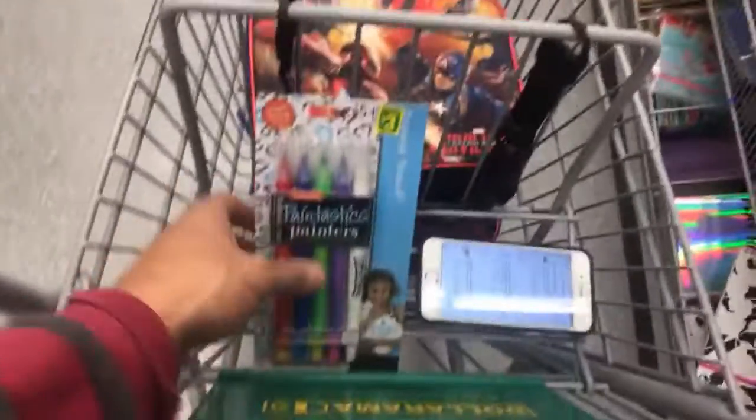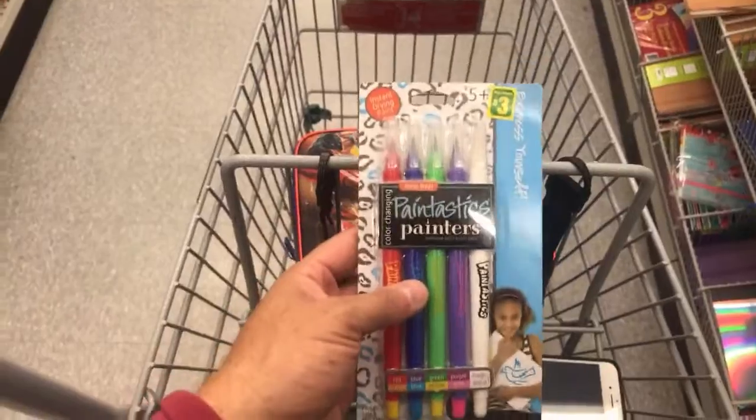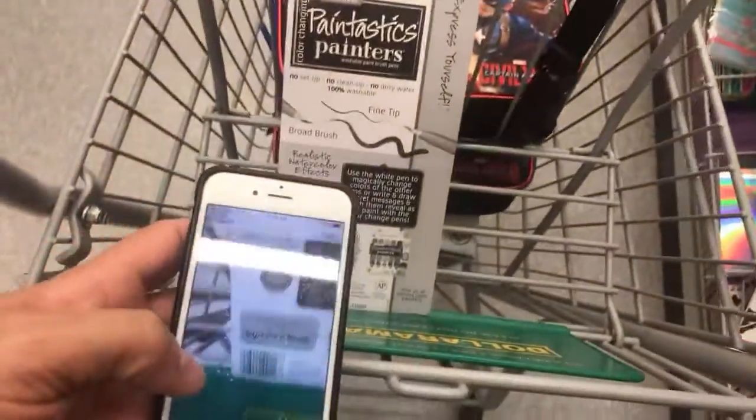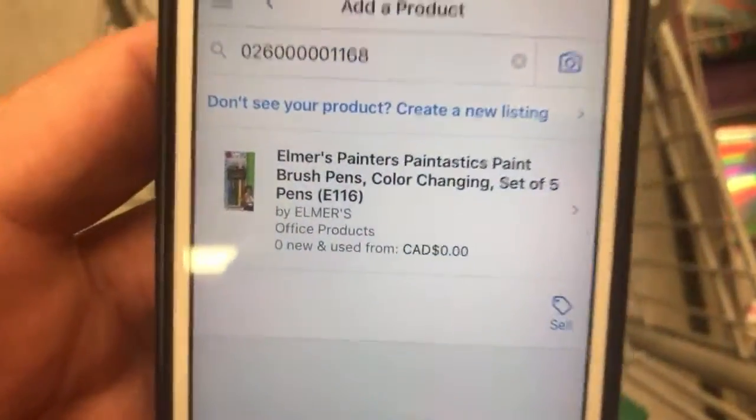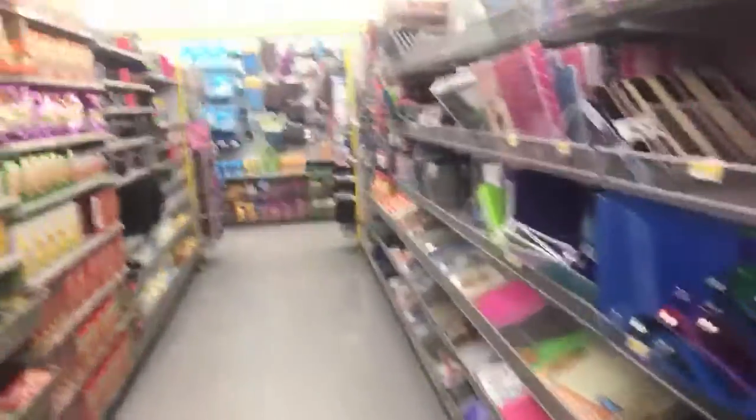Check this out — got some Paint Tastics. I don't know if this is any good. Before I head to the toy aisle, I'm in the school supplies or office supplies aisle. Let's check the Paint Tastics — no rank, not good.